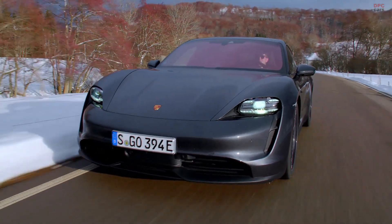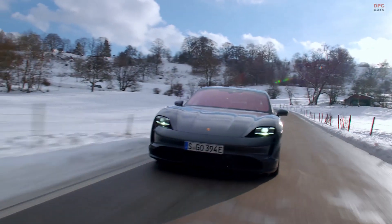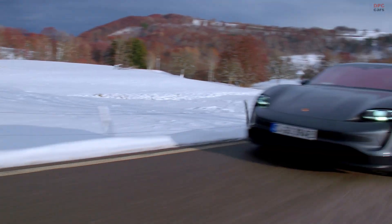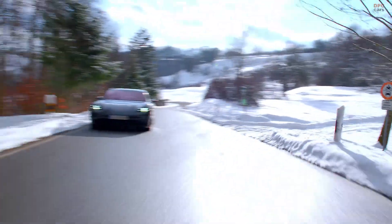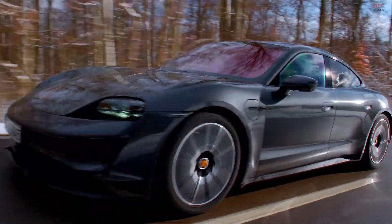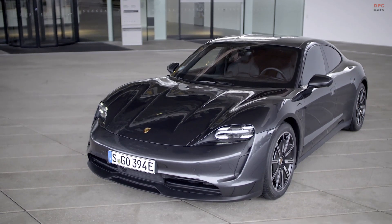The base 2021 Porsche Taycan launches in the US for $79,900. Until now, the cheapest way into a US market Porsche EV was the Taycan 4S, which started at $103,800 and offered all-wheel drive and 552 horsepower. The base model 2021 Porsche Taycan starts at $79,900.